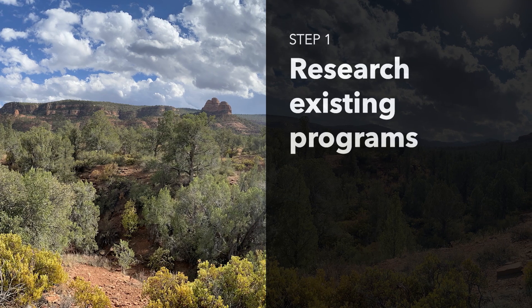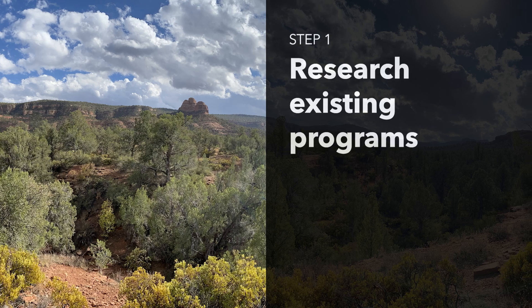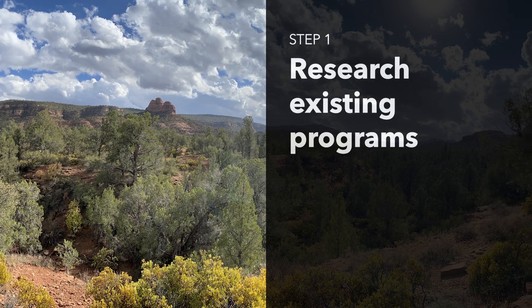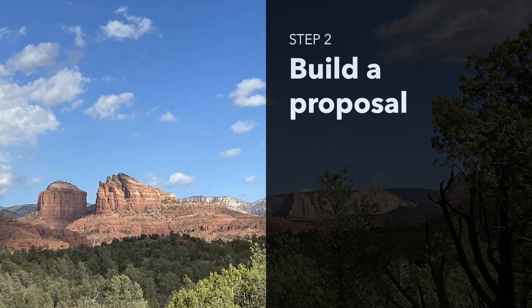Step 1: Research how many other states like California, Minnesota, and Washington have successfully implemented their programs. Gather details on partnerships, funding, logistics, and the benefits they offer.